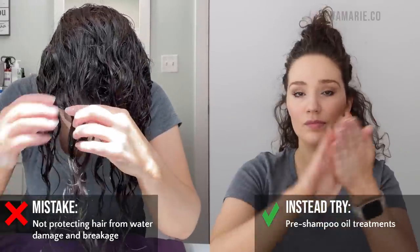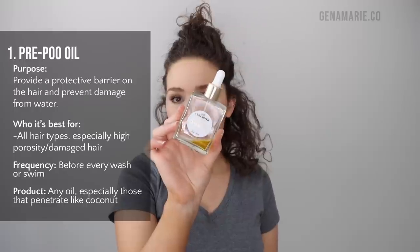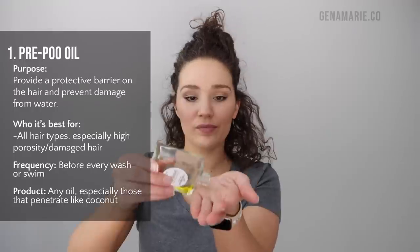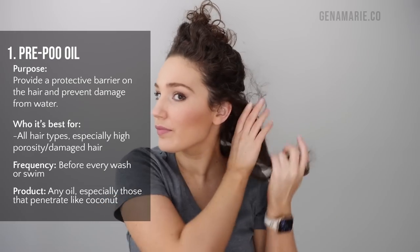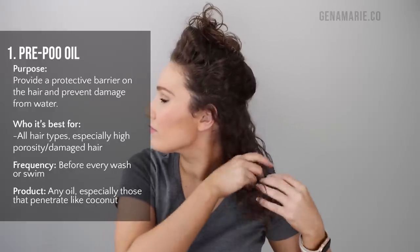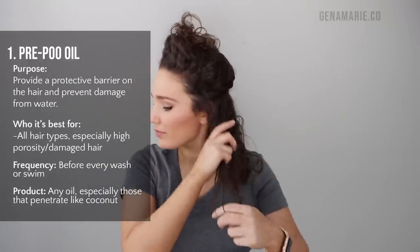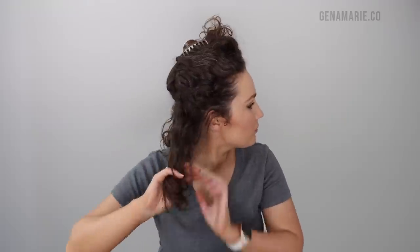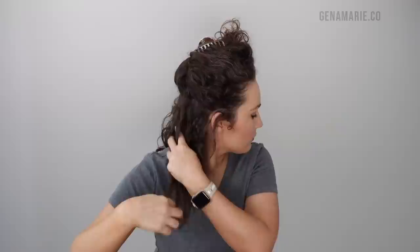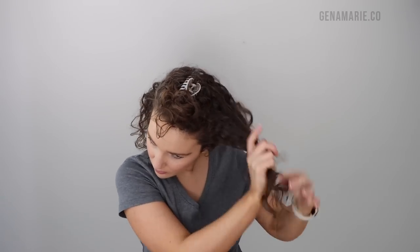Mistake number one is not protecting your hair from water damage and breakage. Our hair is in its weakest state when it is wet — it's very prone to breakage and frizz. So instead, try using a pre-poo or pre-shampoo oil treatment. I love using the CurlSmith Shine Oil to dry detangle, removing tangles and loose hairs before shampooing for a better shampoo experience without matting.